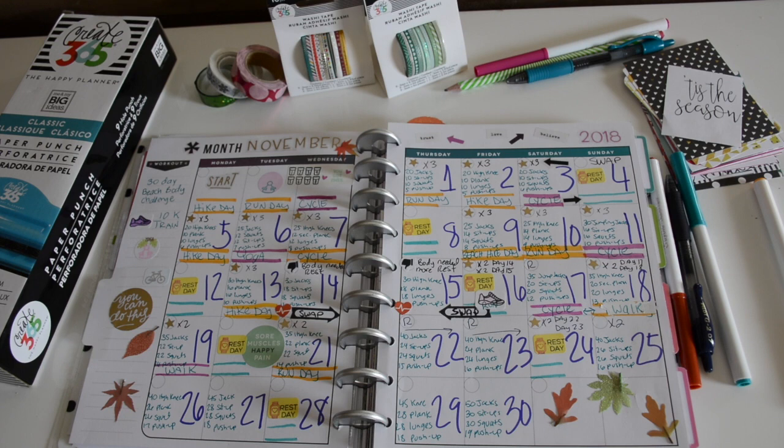On Wednesday I did twice again — 35 high knees, 22 planks, 22 squats — and then I ran that day. That was the day before Thanksgiving. Thursday and Friday were rest days for me.